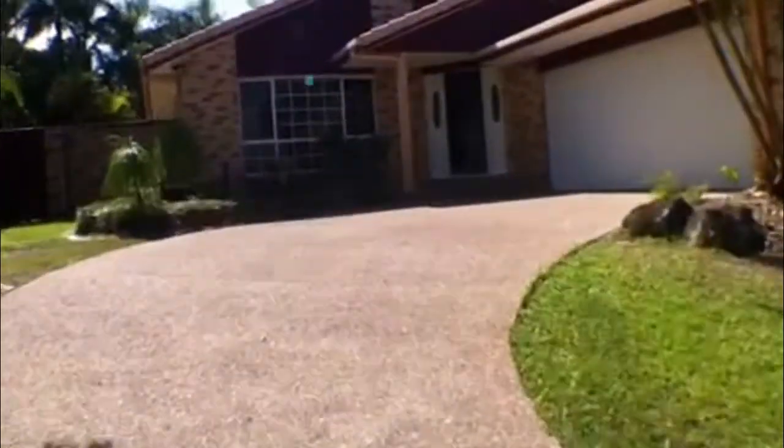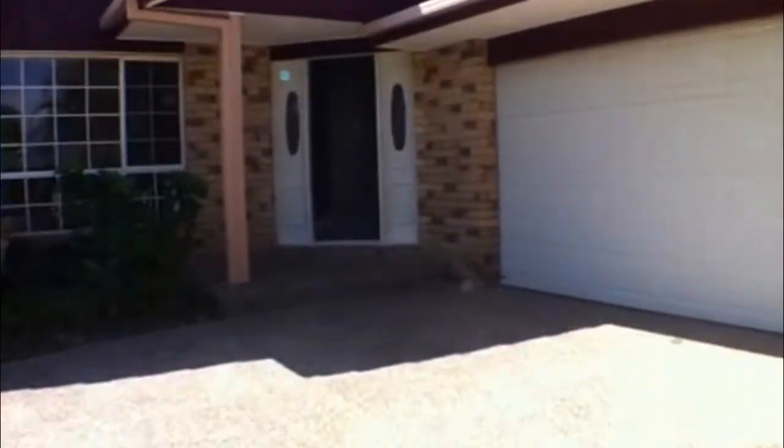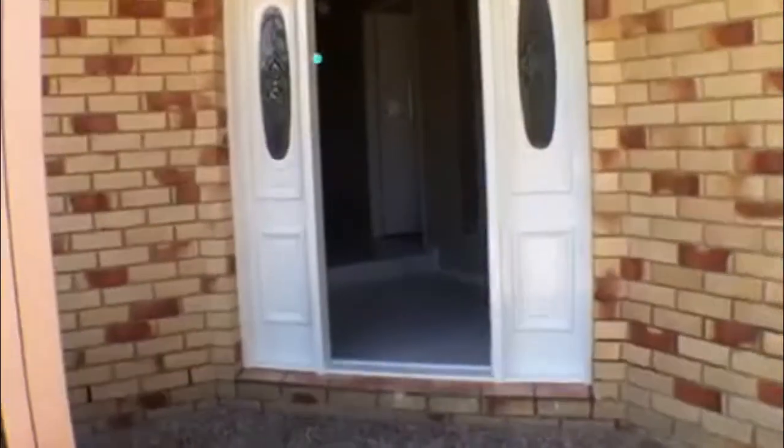Walking up to this home you've got the double auto garage here on the right. It is a four bedroom home with two bathrooms and two living areas. You've got ceiling fans and air conditioning.